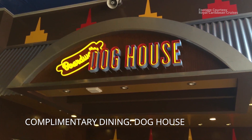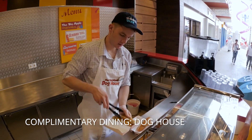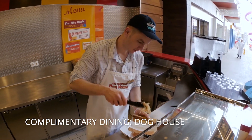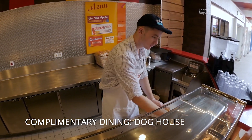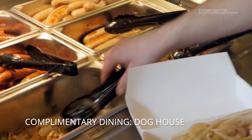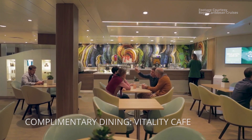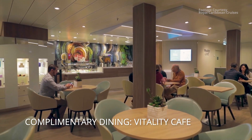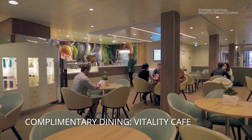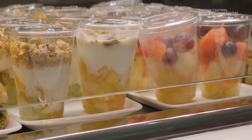A couple of other options we didn't try: the Dog House on the Boardwalk serves hot dogs and we always saw a line of 20 to 30 people — apparently very popular with hot dog lovers. The Vitality Cafe, located in the spa area, sells smoothies for a charge but also has complimentary healthy snacks like wraps, fruit, and yogurt — perfect for a grab-and-go after a workout.